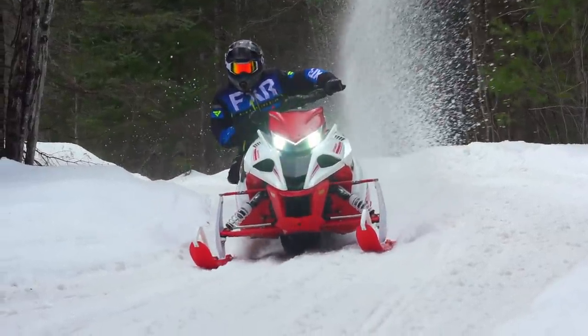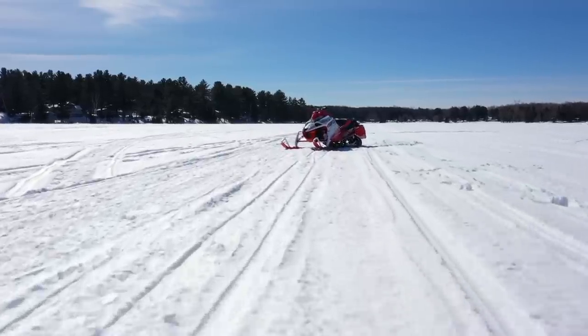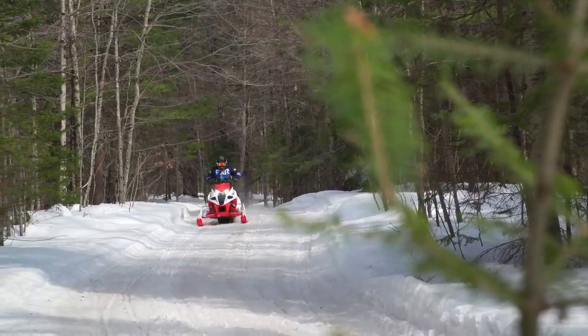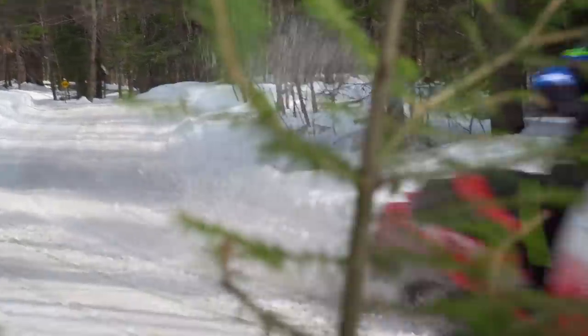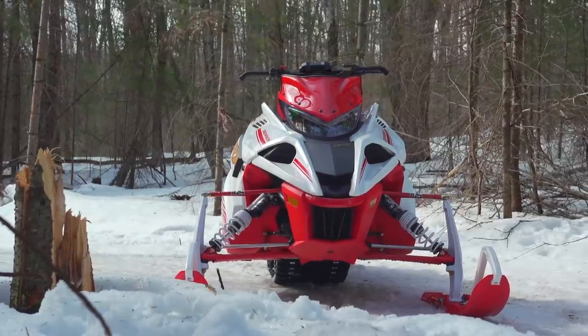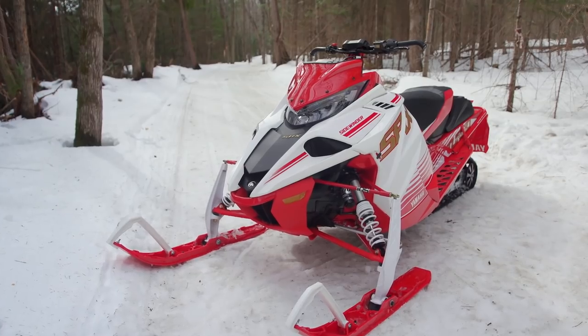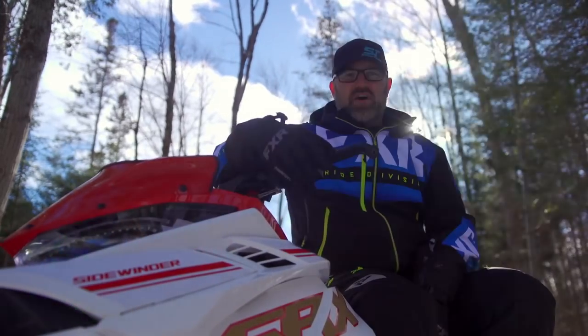This is why a sled like Yamaha's SRX even exists. Now there are some who would argue that logically speaking there's no reason to have a 180 plus horsepower snowmobile that can hit triple digits before it even gets to full throttle. If simply traversing over deep snow is the goal then I would agree there are much more reasonable ways to do it. Those ways are what I like to call boring.